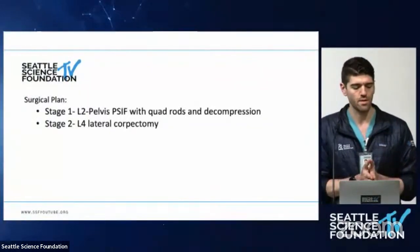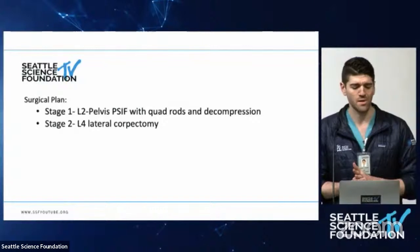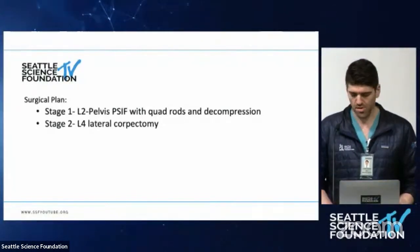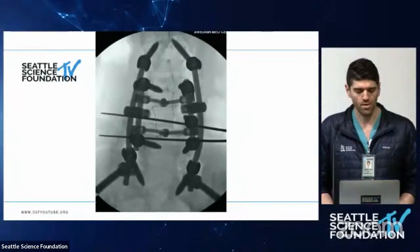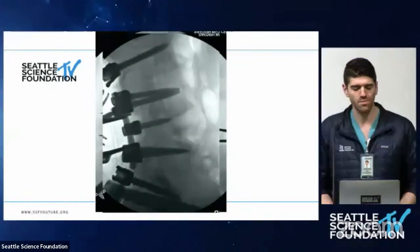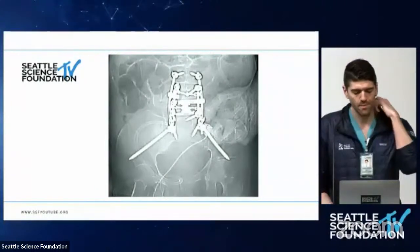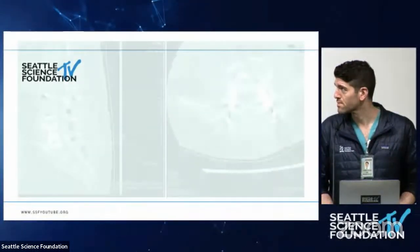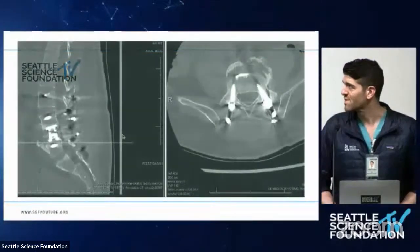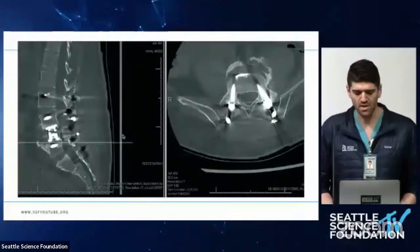The plan was a two-stage procedure: starting in the back with an L2 to pelvis fusion using a quadrod construct and decompression, followed by a lateral L4 corpectomy. The posterior construct achieved good coronal and sagittal plane correction. After the L4 corpectomy, the final construct looks good on scouts and CT. He is well decompressed and well aligned. Post-operatively he did great with physical therapy, starting to ambulate with a walker, and came in for his post-operative appointment clinically doing very well.